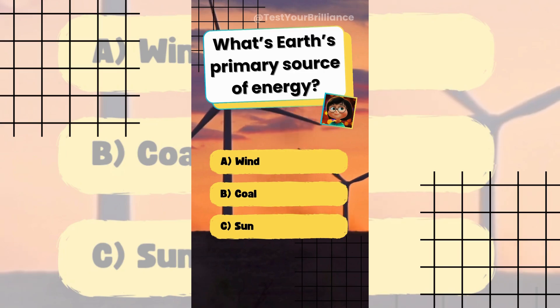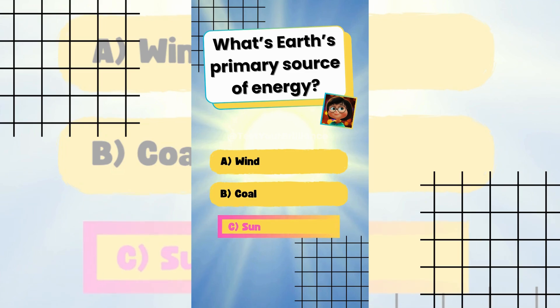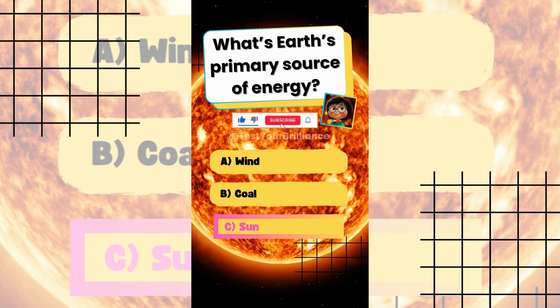What's Earth's primary source of energy? The answer is C: Sun. This cosmic DJ blasts solar energy, spinning Earth's climate and life like a pro.